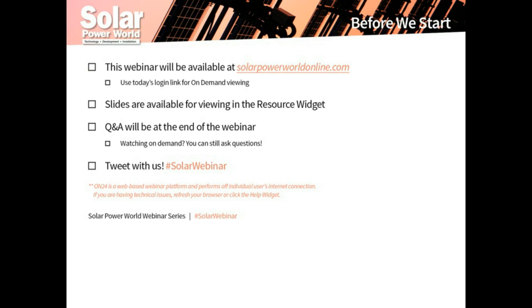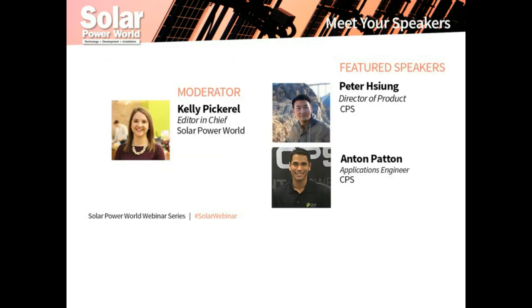Today's speakers are Peter Xiong, Director of Product, and Anton Pattins, Applications Engineer, both with CPS. Today we'll discuss the various product offerings from CPS for the commercial market. I'd like to turn things over to Anton.